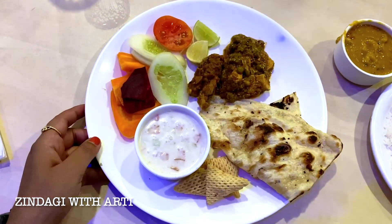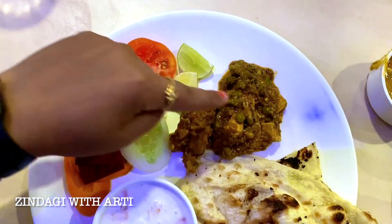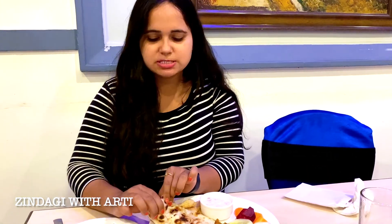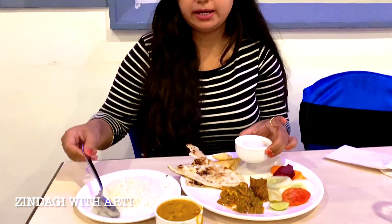So this is the food. There are many things here — salads, raita, papad, naan, and vegetables: butter paneer, dal, and rice. So finally I have taken the main course. There are many options. This is the lachcha paratha — it is made fresh and feels very fresh. And this is butter paneer. Here is also raita — raita is also very good.